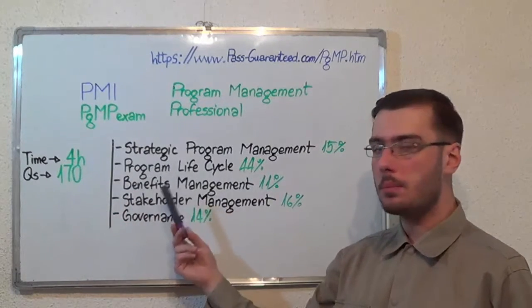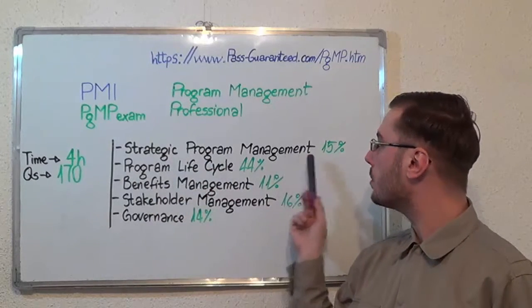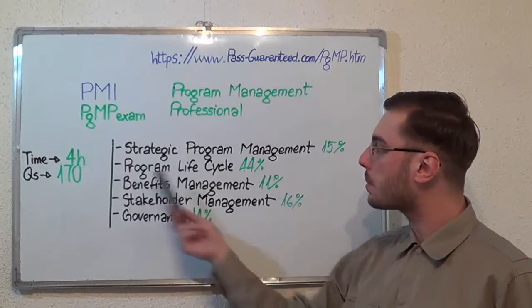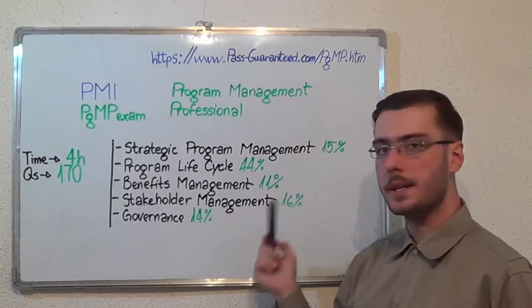Now let's move on to the exam topics. The first one: Strategic Program Management, which makes up 15% of the total amount of questions. Second, Program Life Cycle with 44%.